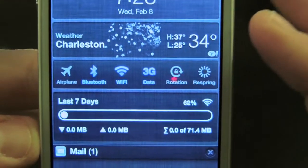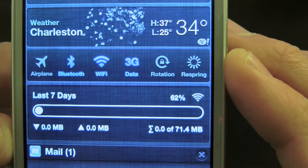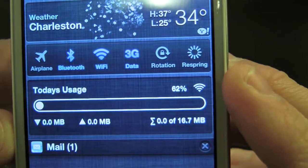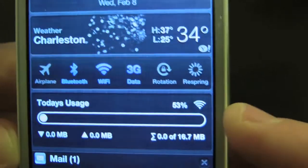If we scroll over, we can even see the last seven days — we've used about 71.4. And then we also have today's usage: about 16.7 for today, and 53 percent for wi-fi.